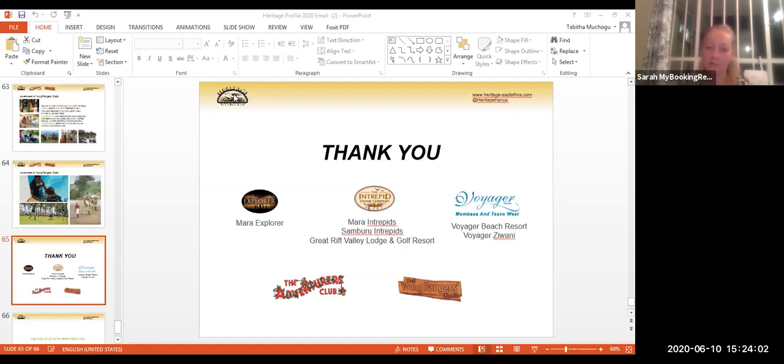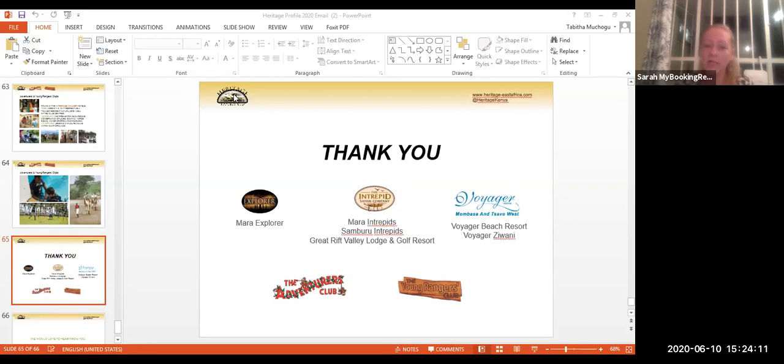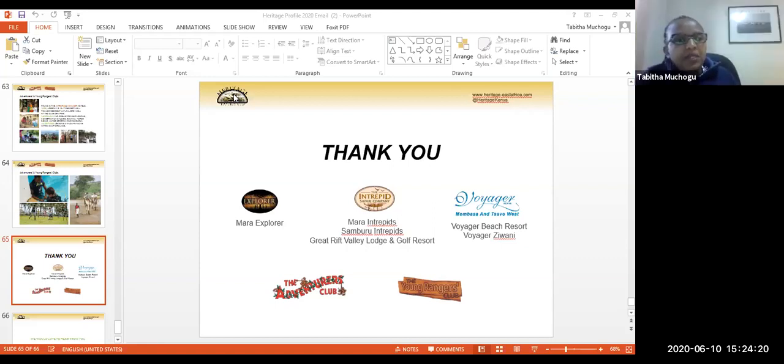A lot of our business is family-based — from the onset the hotels were structured to target families, so we offer a great deal for families and kids through the Intrepid and Voyager brands. The Explorer brand was originally meant for honeymooners or slightly older guests seeking quiet time, but it has become a fair mix. Honeymooners appreciate smaller, more private properties, while guests going to Voyager are generally looking for fun and entertainment.